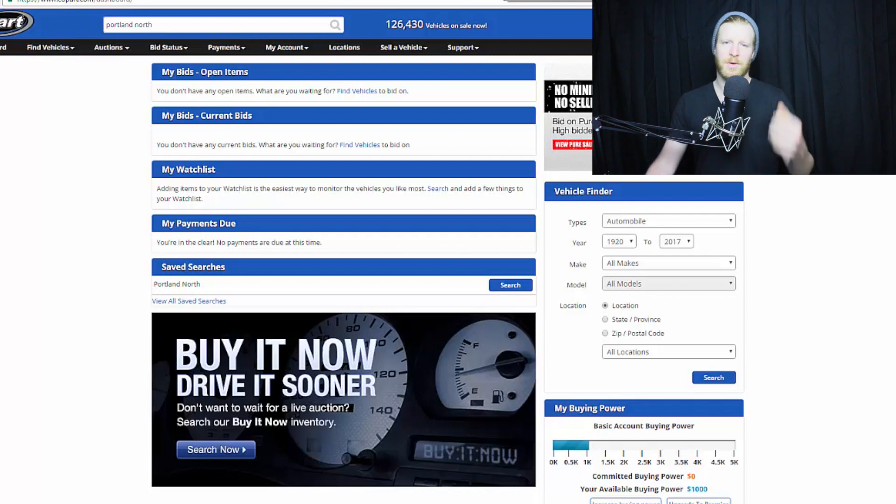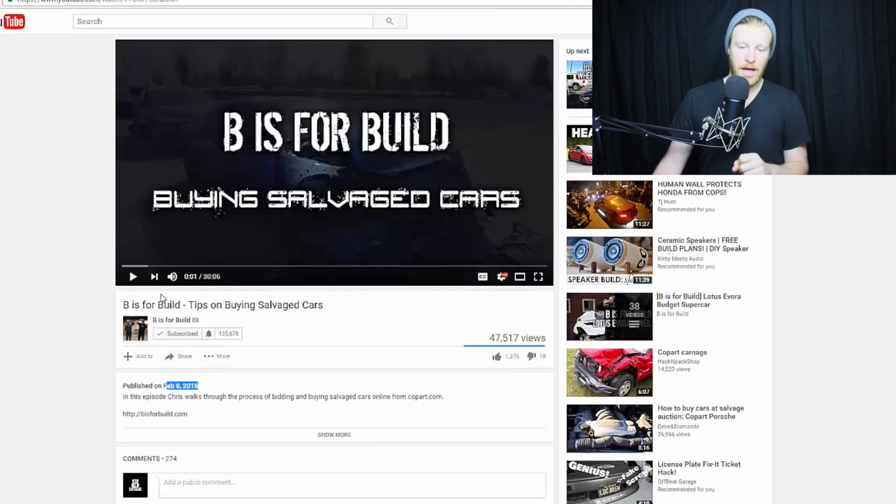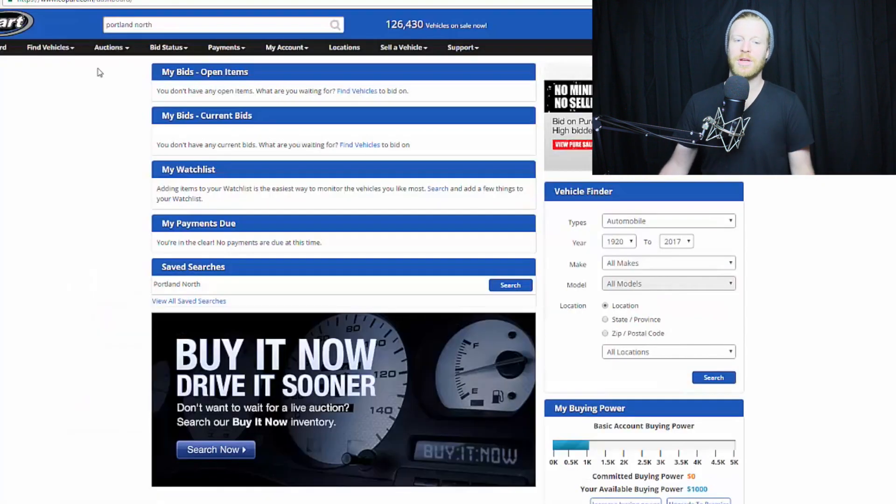You guys are probably thinking, 'oh, he's just doing this not because they're the best but because they're sponsoring him.' Not true. Back on February 8th, before I ever talked to anybody at Copart, I made an episode revolving around this stuff. But I think because I get so many questions, it's probably a little too buried and hard to find, so I wanted to make a new one.